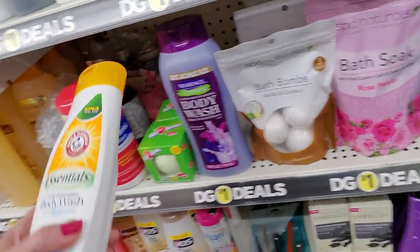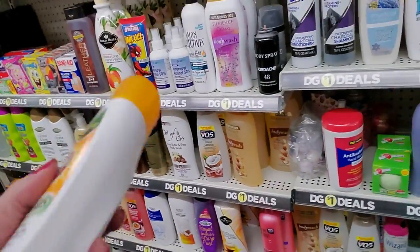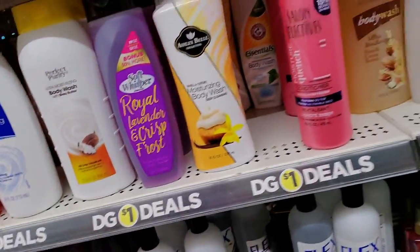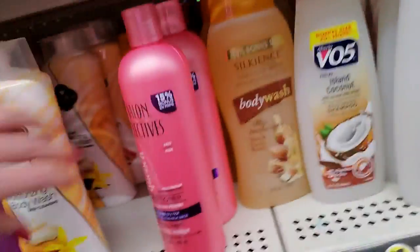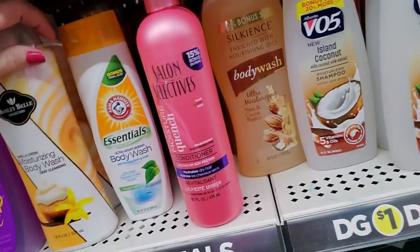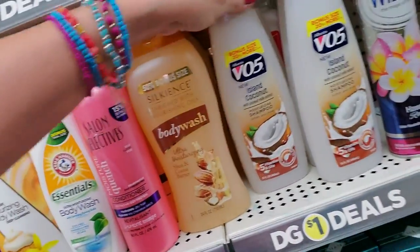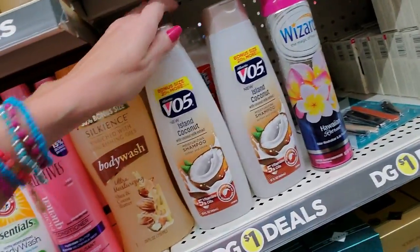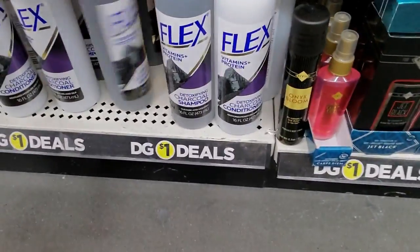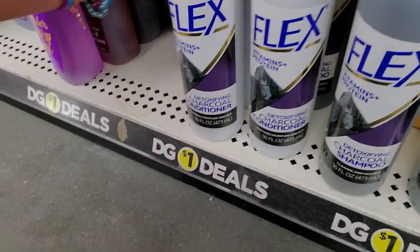This doesn't go there — what is this? Arm and Hammer Essentials. Yeah, that doesn't go there. Where did I just see that? Oh, it's right there, it's behind the Ashley Bell. Salon Selectives. Arm and Hammer. Silk Ents Body Wash, Island Coconut. We even have some air freshener in here. Here's more of that Flex stuff — shampoo and conditioner.